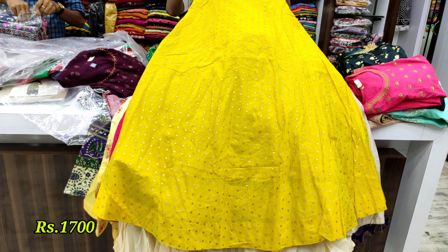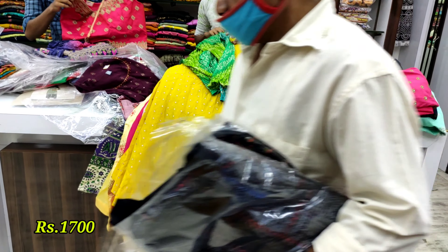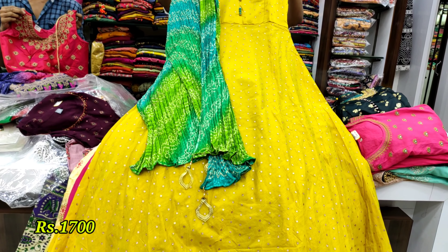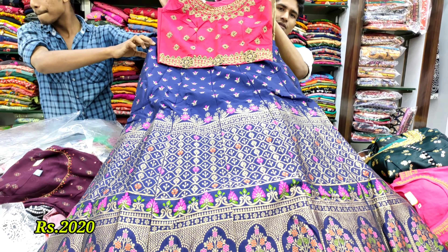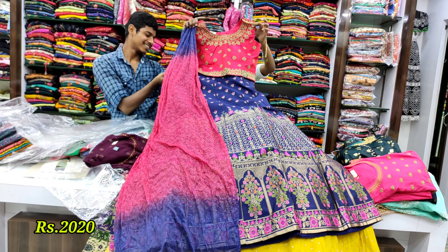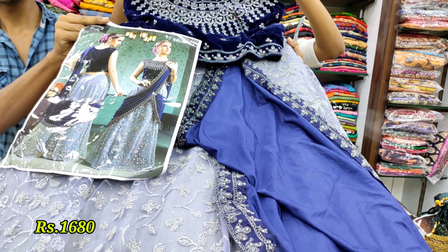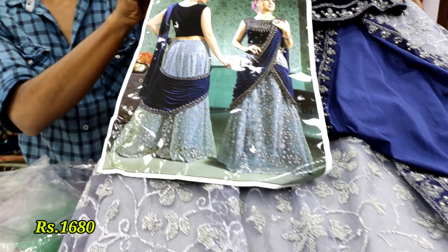3,500. 700. 1,700. This is 2,020 rupees. There are different patterns and different colors. 1,680 rupees. There are two colors available.